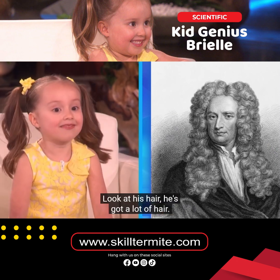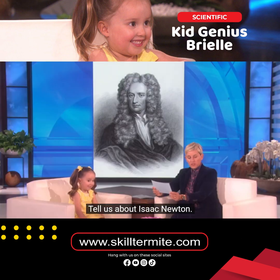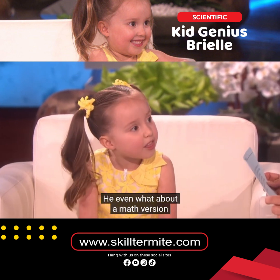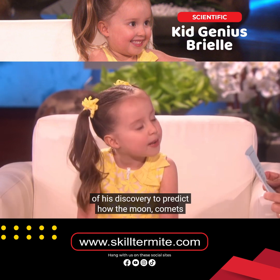That's Isaac Newton. Look at his hair, he's got a lot of hair. Tell us about Isaac Newton. Newton discovered the law of gravity. He even worked out a mathematical version of his discovery to predict how the moon, comets, and planets move.